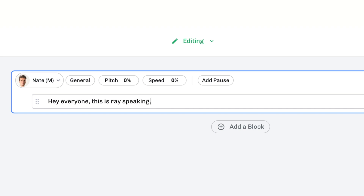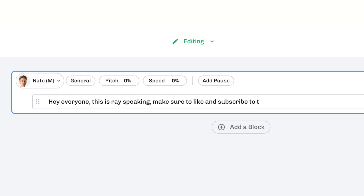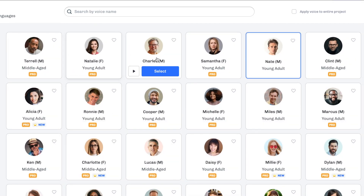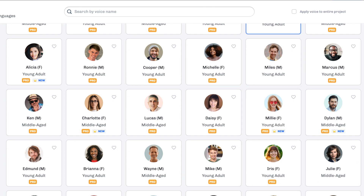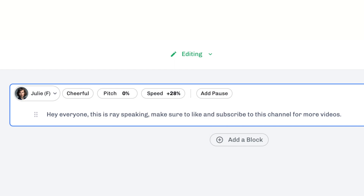Let me show you an example. I'm going to write something for a voice named Nate. It's a pretty simple sentence, but it shows you an idea of what it can do. 'Hey everyone, this is Ray speaking. Make sure to like and subscribe to this channel for more videos.' As you can see, it not only says it in a really narrative way, you can also change the type of person saying the voice, change the speed of the voice, and there are a lot of customizations to make the voice what you want it to be. 'Hey everyone, this is Ray speaking. Make sure to like and subscribe to this channel for more videos.'